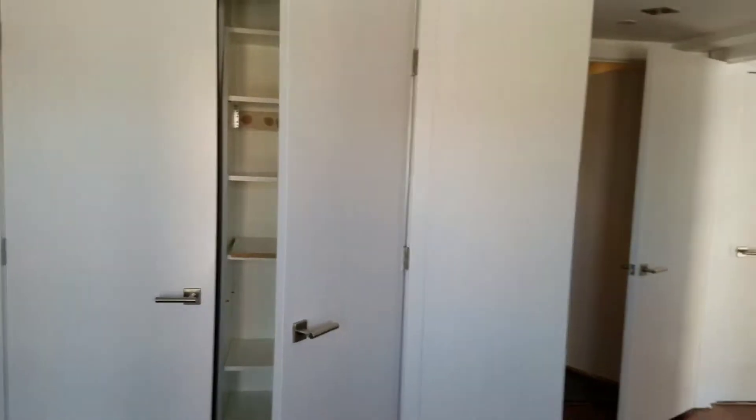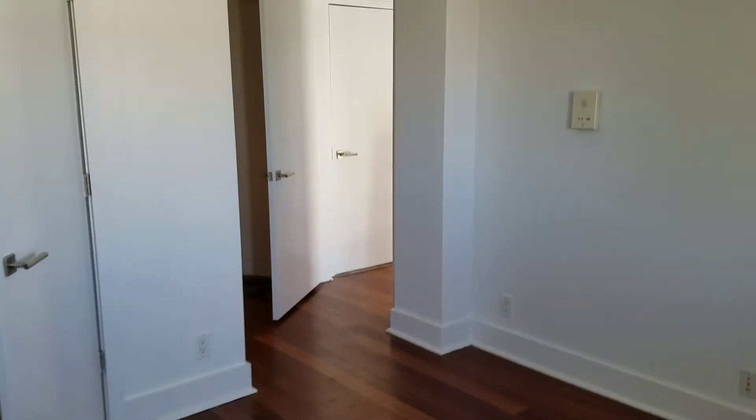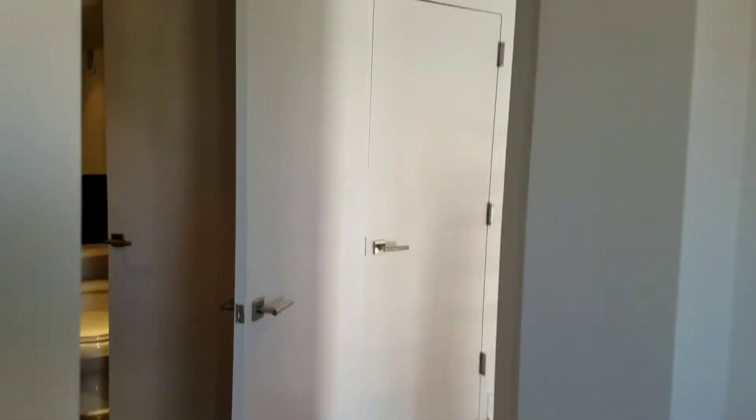Semi-gloss white on the doors — they were also yellow, needed two coats. Here's the other accent wall. Two bathrooms just like this, not much wall space.